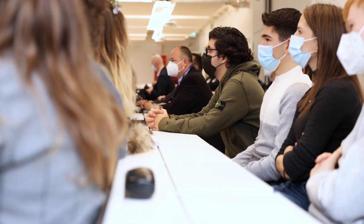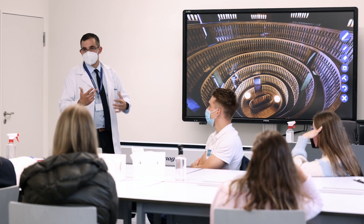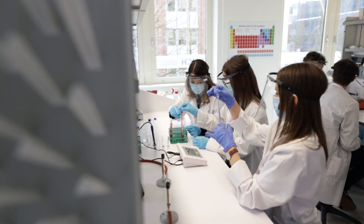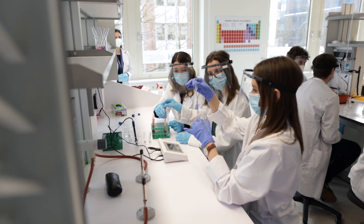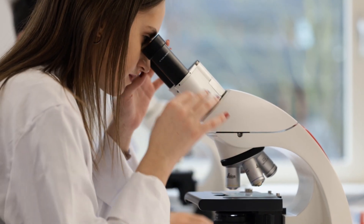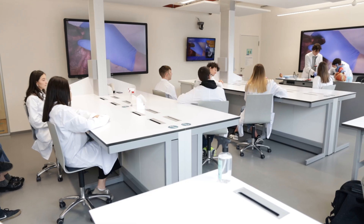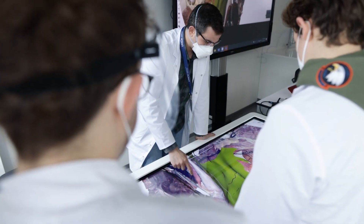The labs are where things get practical. There, we are taught in small groups and deepen our theoretical knowledge through experiments and practical exercises. This ranges from chemical experiments and exercises on microscopes to learning important medical procedures, as well as interacting with patients and dissection courses on a digital anatomy table.